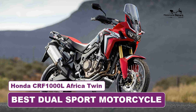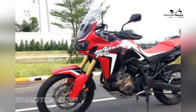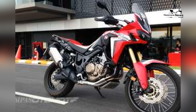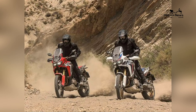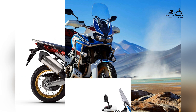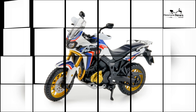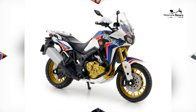The world of dual sport motorcycles offers a unique blend of on-road touring comfort and off-road adventure capability. Among these versatile machines, the Honda CRF 1000 L Africa Twin stands as an icon, representing the pinnacle of dual sport motorcycling. Honda, a brand celebrated for its commitment to innovation and reliability, has designed the Africa Twin to deliver an unforgettable and seamless riding experience, regardless of the terrain.